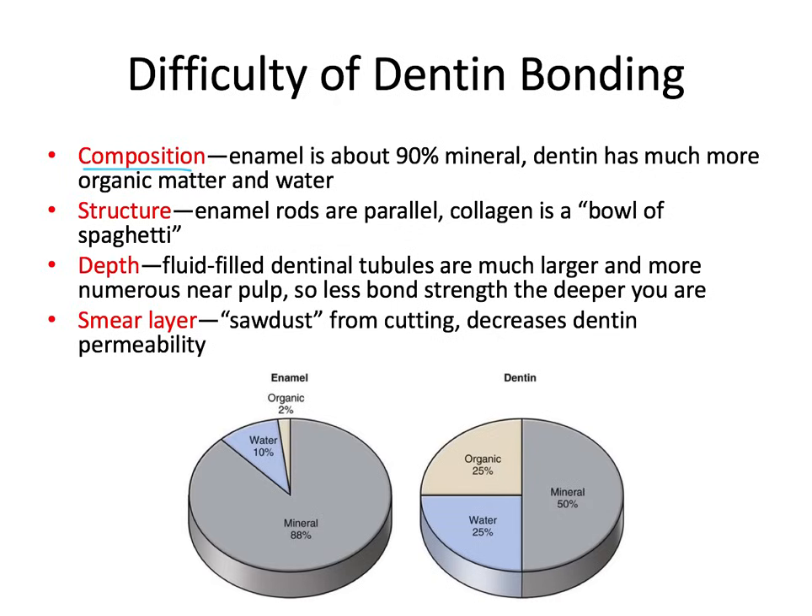Number one is composition. Enamel is about 90% mineral, which is hydroxyapatite. Dentin has much more organic matter like type 1 collagen and water, and much less mineral in comparison, so dentin is not as impacted by the effects of the acid. Reason number two is structure. The enamel prisms are much more regular and etchable, while the dentinal tubules and collagen are like a maze — one of my mentors described it as a bowl of spaghetti.